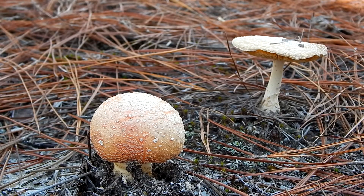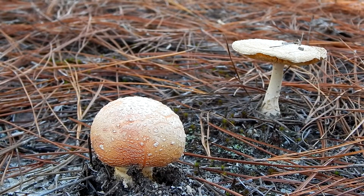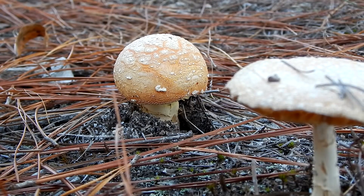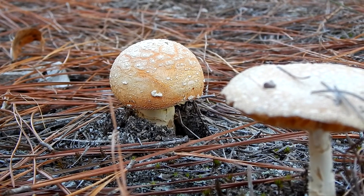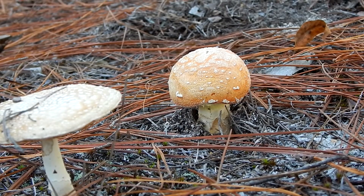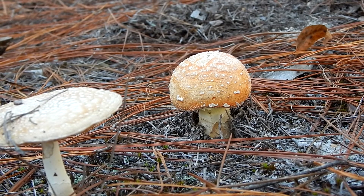It also contains compounds that can cause a hallucinogenic effect. For this reason, it's been used by the shamans of Northern Europe and Asia in their rituals. Besides having an interesting history, fly agarics are very pleasing to look at.